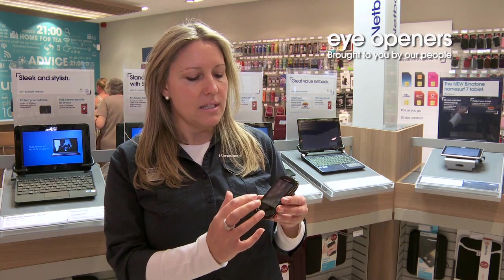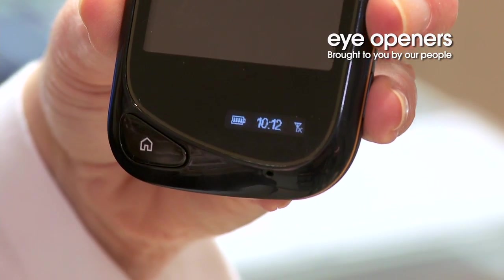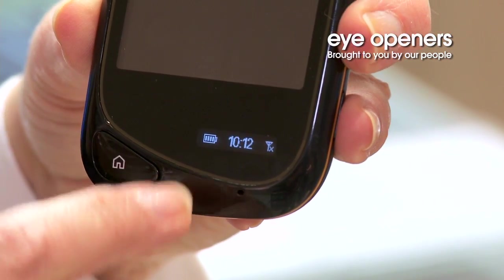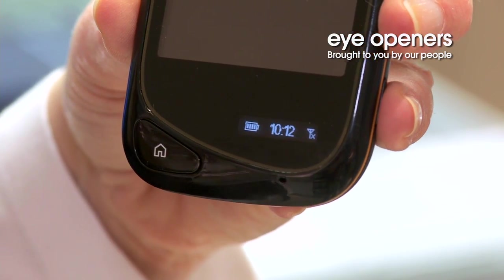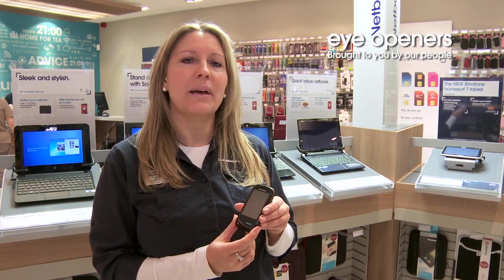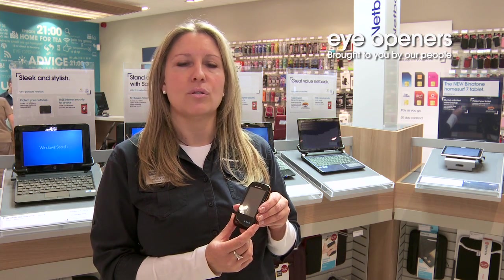You can send and receive emails from its inbuilt email client. Also, if you press the home screen, it shows you a display of time, signal and battery life. It also has a two megapixel camera and Bluetooth. This makes it a good all-round device.